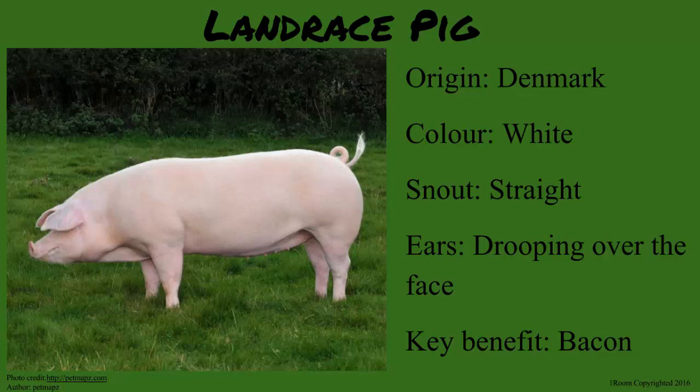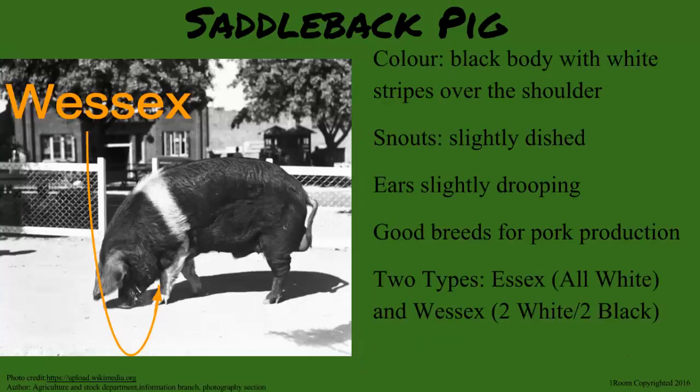The Landrace pig is mainly kept for bacon. What's that? That is also a pig product just like pork. The Saddleback has a black body with white stripes over their shoulders. They have long heads and snouts that are slightly dished.